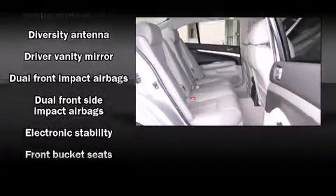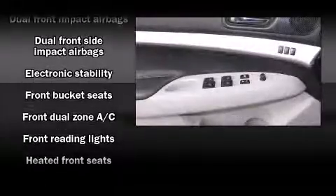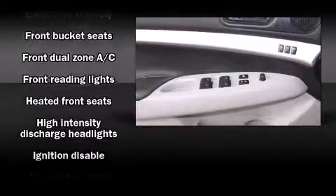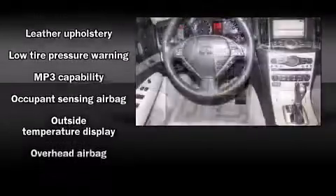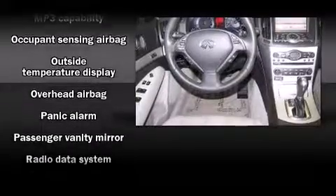Infiniti ensures the safety and security of its passengers with equipment such as traction control, a security system, and four-wheel disc brakes with ABS. All-wheel drive enhances stability in unpredictable circumstances.